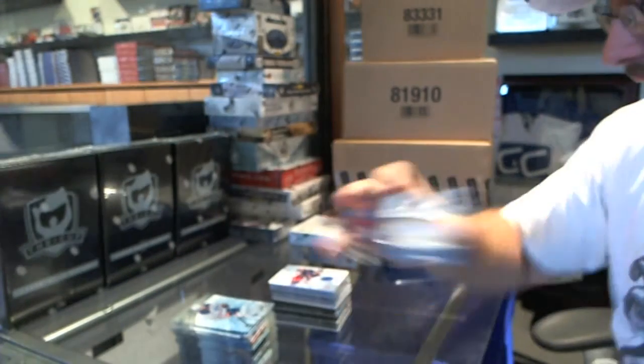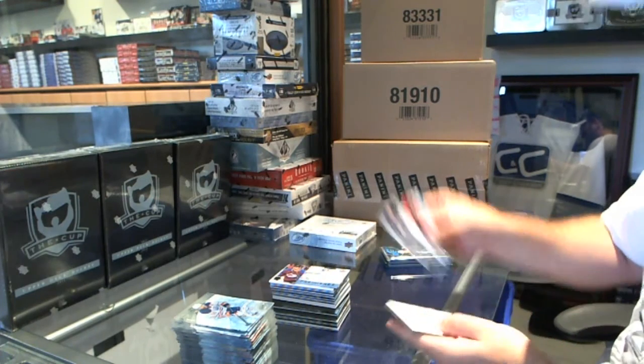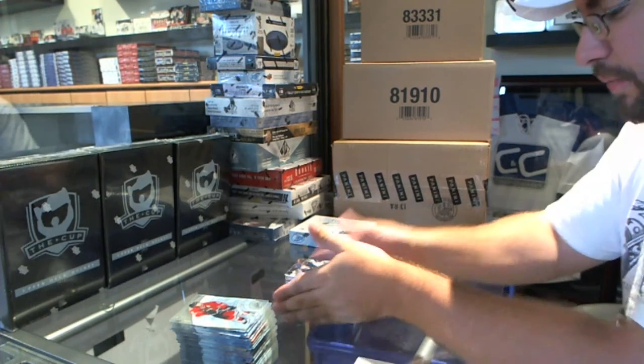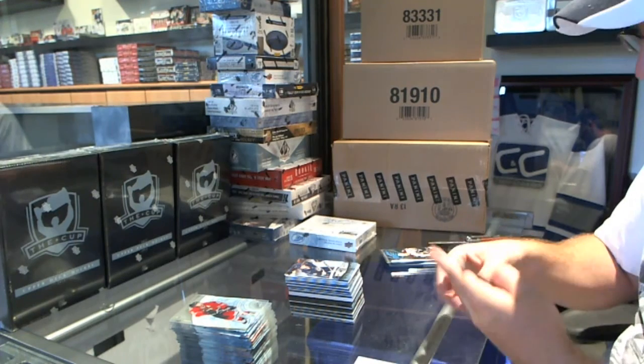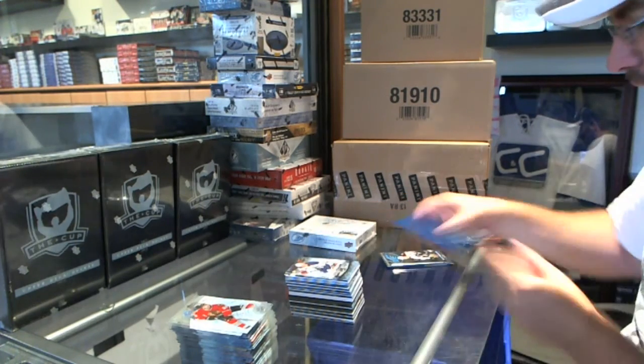You have to have a Joey Hishon in every case. A 4/99 for the St. Louis Blues — Ty Rattie, Ice Premieres rookie. A 9/99 for the Oilers — Bogdan Yakimov.